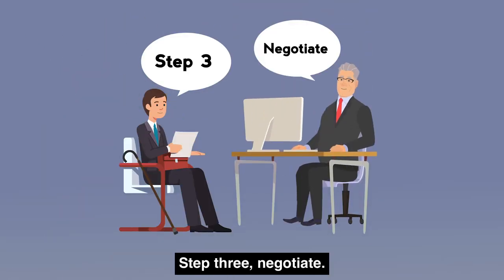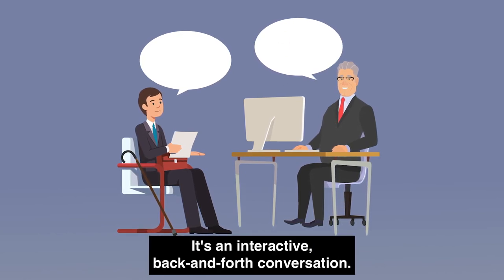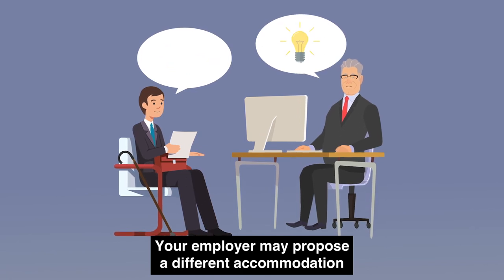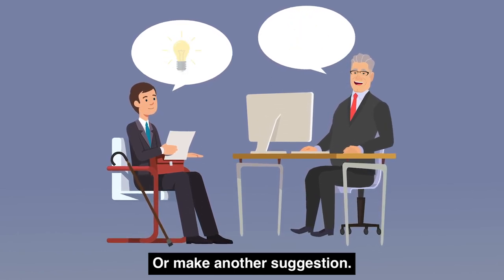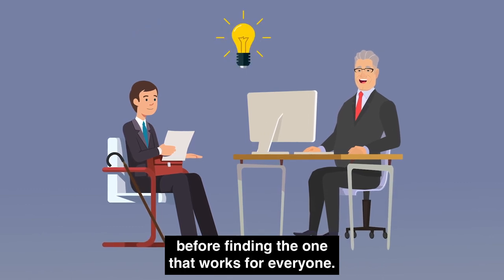Step 3: Negotiate. Finding the right accommodation is not a one-step process — it's an interactive back-and-forth conversation. Your employer may propose a different accommodation than the one you suggested. Consider whether their idea would be effective, or make another suggestion, and you may need to propose more than one accommodation before finding the one that works for everyone.